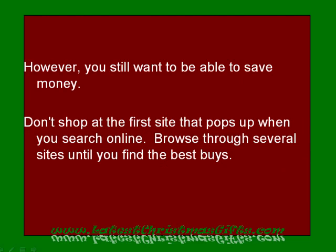However, you still want to be able to save money. Don't shop at the first site that pops up when you search online. Browse through several sites until you find the best buys.